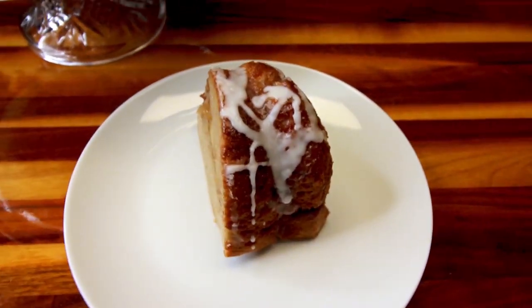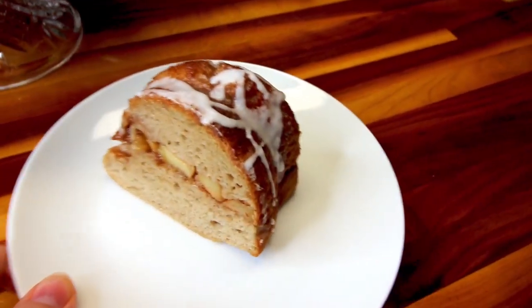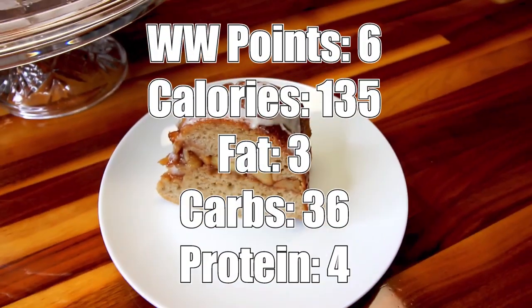Not the biggest piece, but still a decent size. Six points per serving.